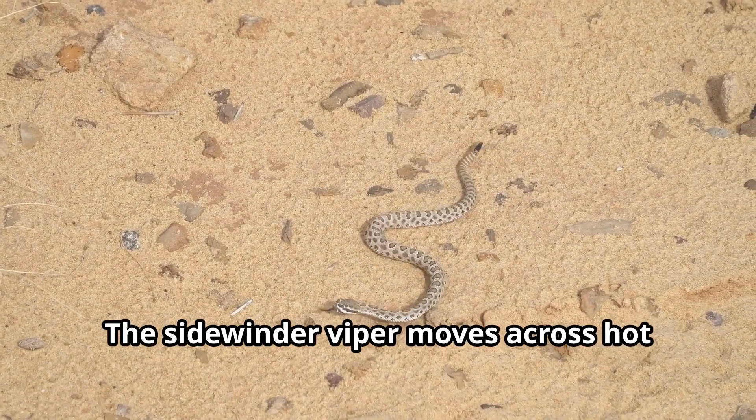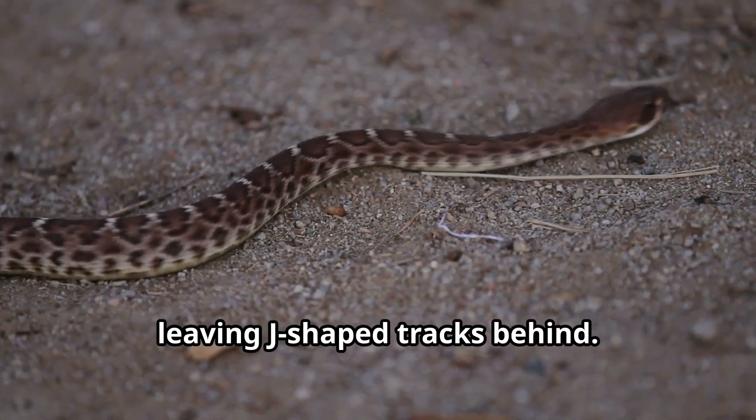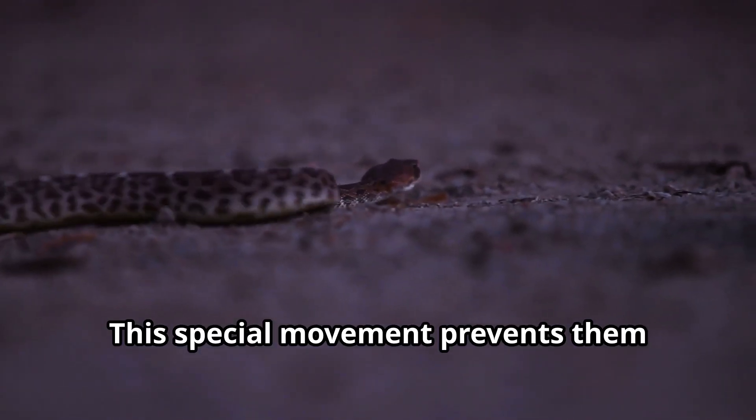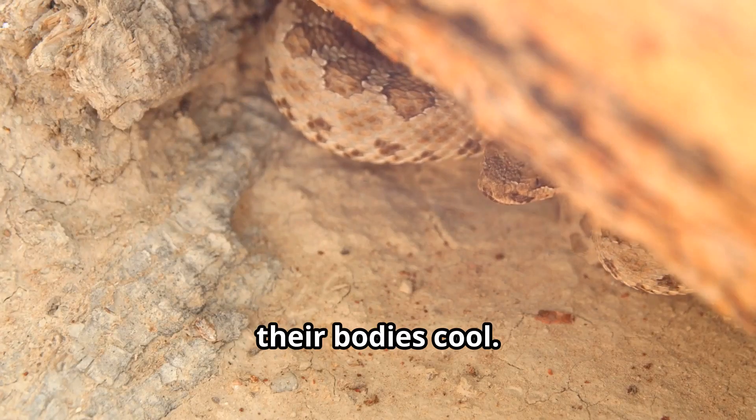The sidewinder viper moves across hot desert sand using a unique sideways motion, leaving J-shaped tracks behind. This special movement prevents them from sinking into soft sand and keeps their bodies cool.